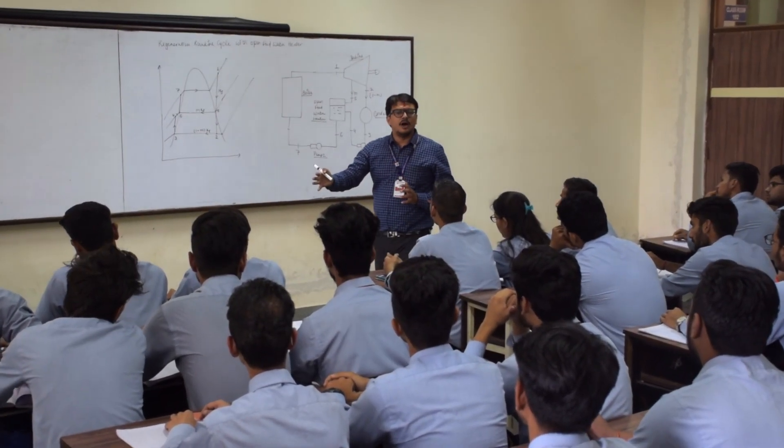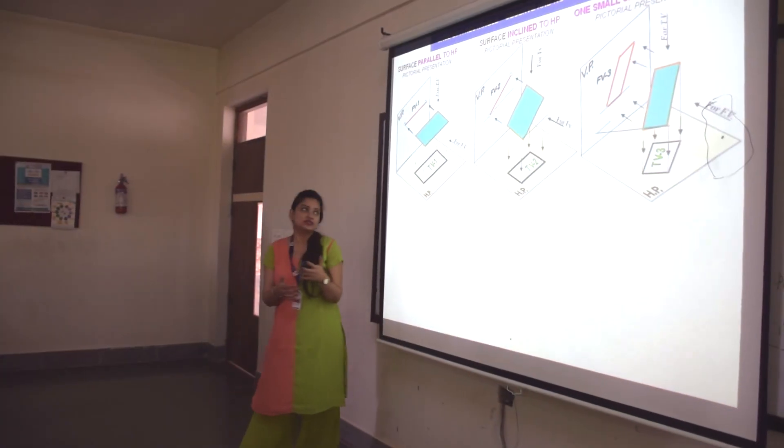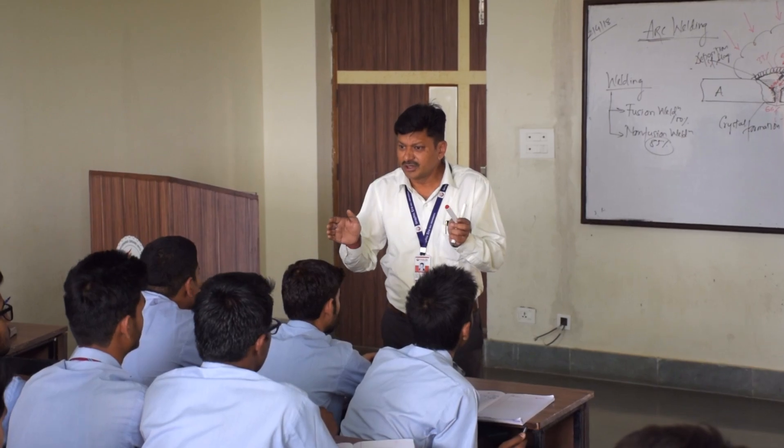In the ambience of tranquility, the state-of-the-art classrooms are equipped with LCD projectors and experienced faculties having clear objectives for lessons, good classroom management skills, and knowledge of the curriculum and standards.